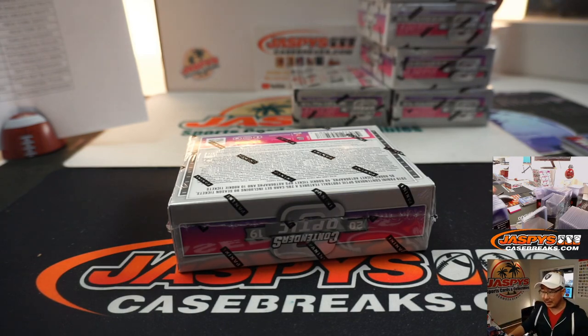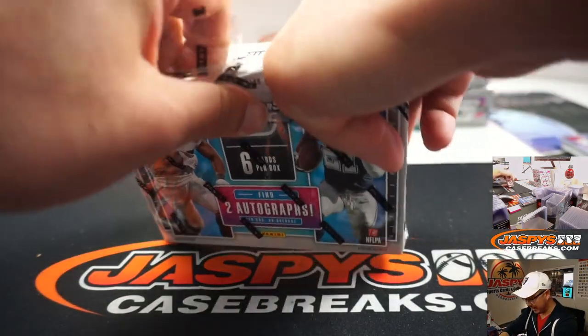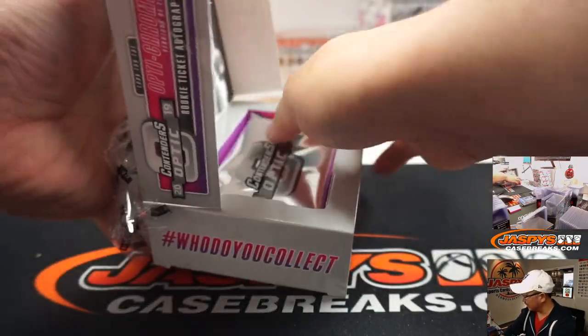Running out of trash can space here too. We're always trying to make magic happen. Magic is always in the air when you break with JaspisCaseBreaks.com.